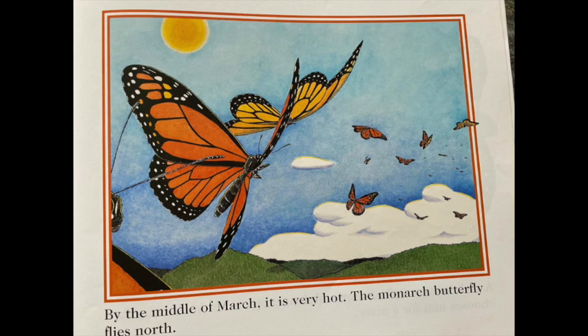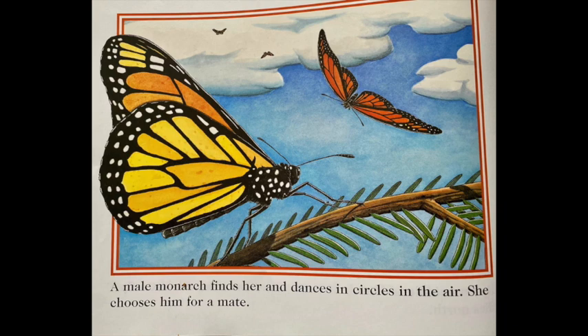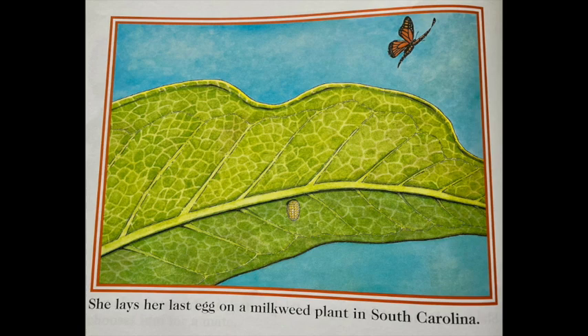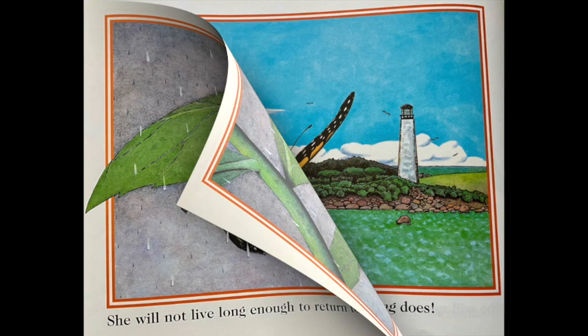By the middle of March, it's very hot. A monarch butterfly flies north. A male monarch finds her and dances in circles in the air. She chooses him for a mate. She lays hundreds of eggs on her journey north, laying her last egg on a milkweed plant in South Carolina. She will not live long enough to return to Connecticut.